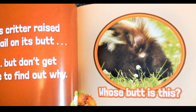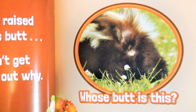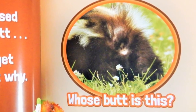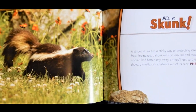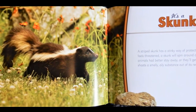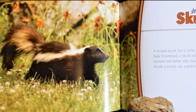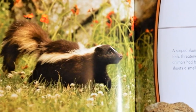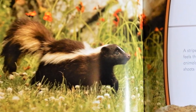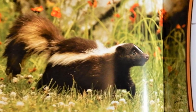This critter raised the tail on its butt. But don't get close to find out why. Whose butt is this? It's a skunk. A striped skunk has a stinky way of protecting itself. When it feels threatened, a skunk will spin around and raise its tail. Other animals had better stay away or they'll get sprayed. A skunk shoots a smelly, oily substance out of its rear.